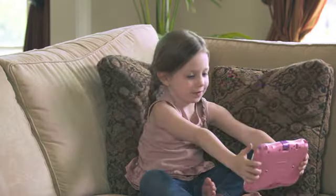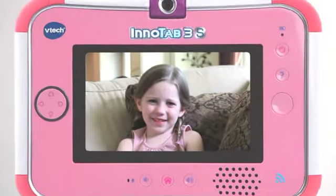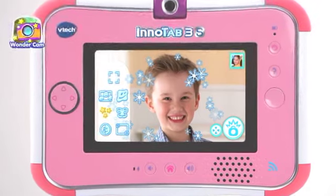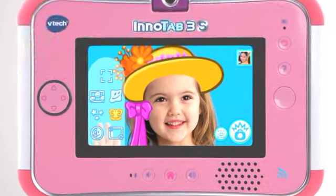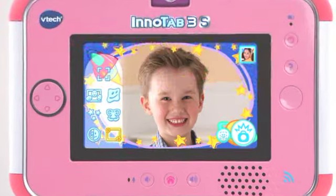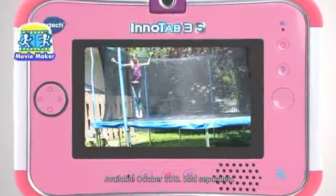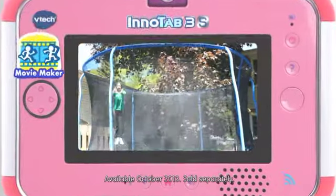Inspire your child's creative side with a 180-degree rotating camera and video recorder. Create fun and wacky photos using Wondercam, with more than 55 unique special effects. With Movie Maker, kids can become their own director, using their photos to create amazing movies.